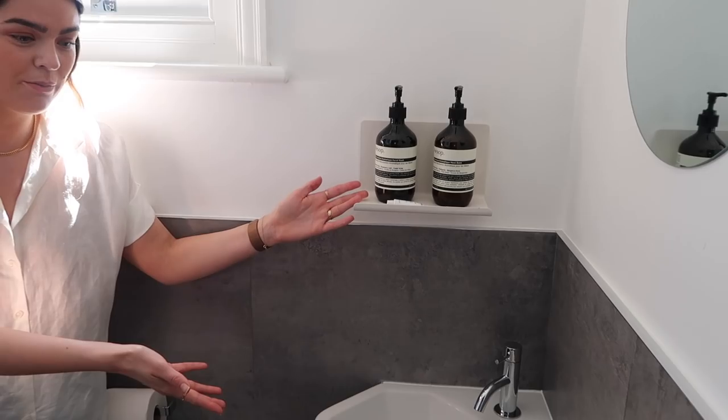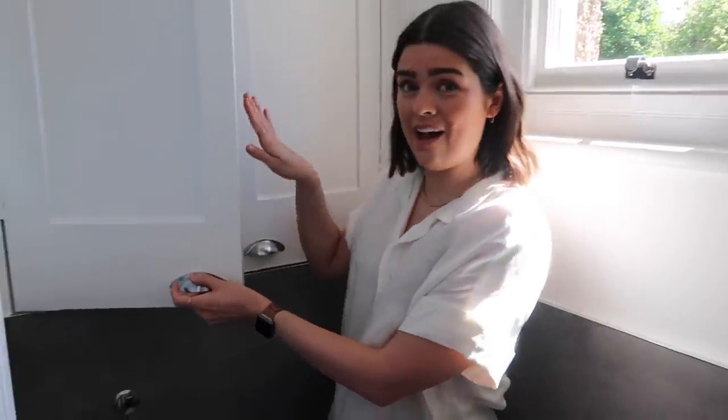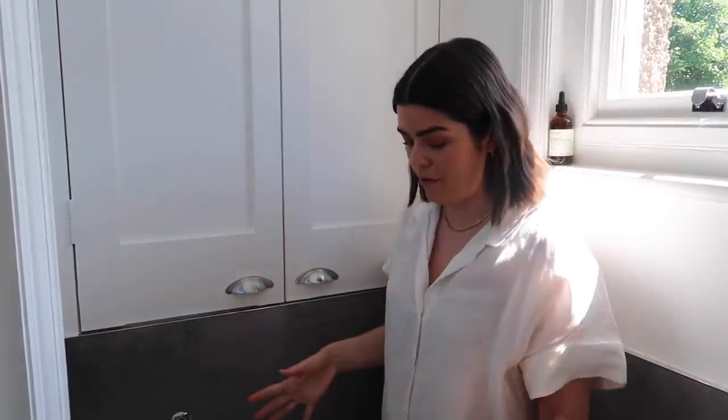Obviously our toilet is just our toilet - there's not much to show you. We have a toilet, a loo brush, a mini sink with some nice Aesop goodies above it. But perhaps the most exciting thing is we have inbuilt storage here - the wall is maybe 30-40 centimetres further back, so we took a little bit of floor and wall space to have some inbuilt storage, and that works really nicely for us.